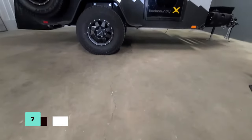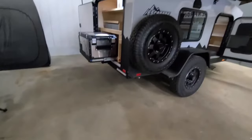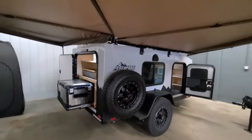The Escapade Backcountry Mini Camper is built to withstand tough terrain with Falcon Wild Peak tires and a durable exterior. Inside, it offers a comfortable sleeping space and protection from the elements, ensuring a peaceful night's sleep during your outdoor adventures.